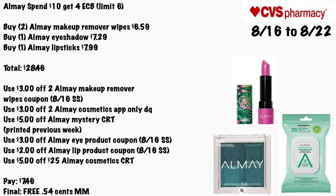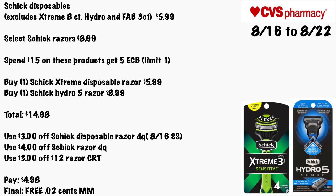Another option using those Almay coupons: buy two Almay makeup removal wipes for $6.59, one Almay eyeshadow for $7.29, and one Almay lipstick for $7.99 — total $28.46. Use the $3 off two Almay makeup removal wipes from the 8/16 Smart Source, the $3/$2 Almay cosmetic app-only digital coupon, the $5 off Almay mystery CRT from last week, a $3 off Almay eye product from the 8/16 insert, a $2 off Almay lip product coupon, and the $5 off $25 Almay cosmetic CRT. You'll pay $7.46 — final cost is free and a 54-cent money maker.